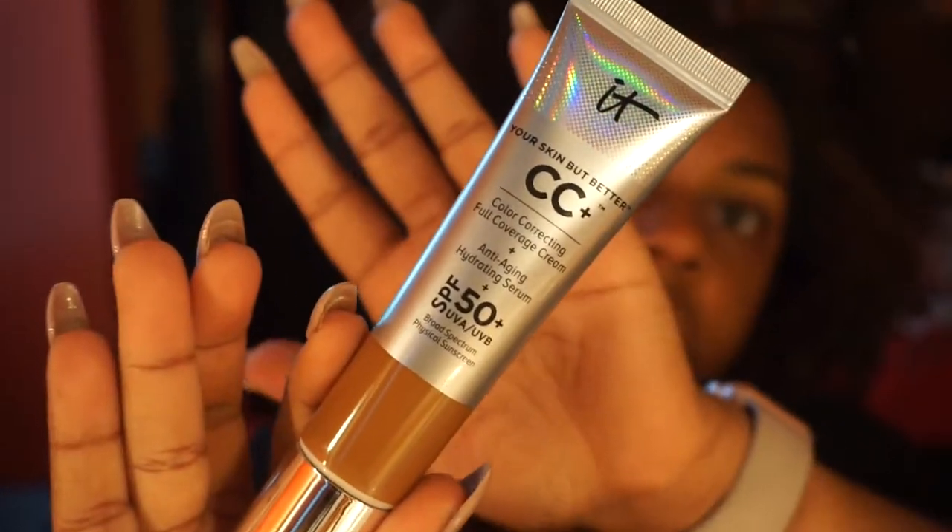This is the shade Deep. The packaging says it's a color-correcting full-coverage cream plus anti-aging hydrating serum with SPF 50 broad spectrum sunscreen. This isn't supposed to be a foundation — I initially bought it for days when I'm trying to do a no-makeup makeup look. But let me tell y'all, for this not to be a foundation, the coverage blew my mind.